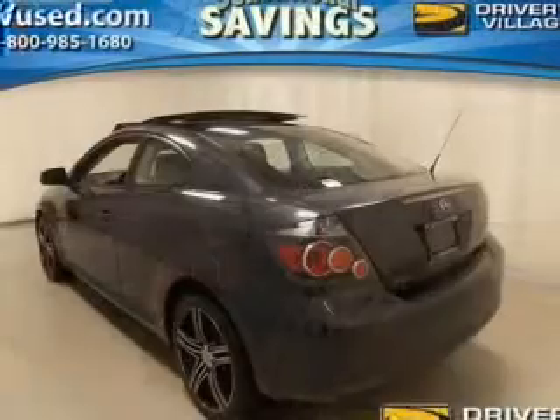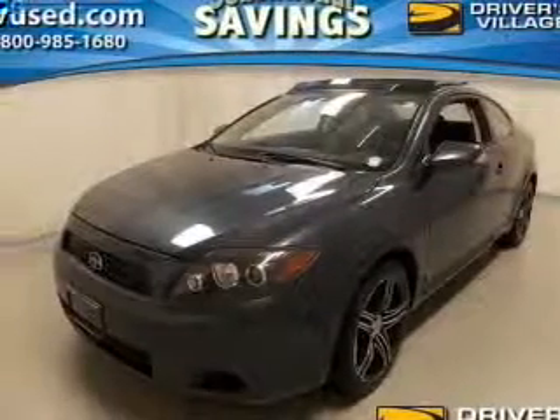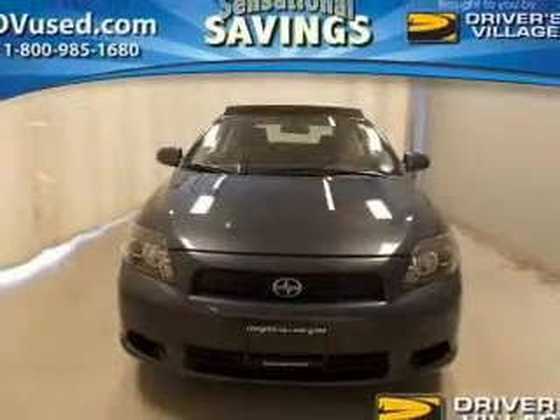The powertrain includes front wheel drive with a reliable engine that responds quickly to its manual transmission. Stand out from the crowd with premium wheels. The anti-lock braking system will help keep you safe on the road. The sunroof lets fresh air in.